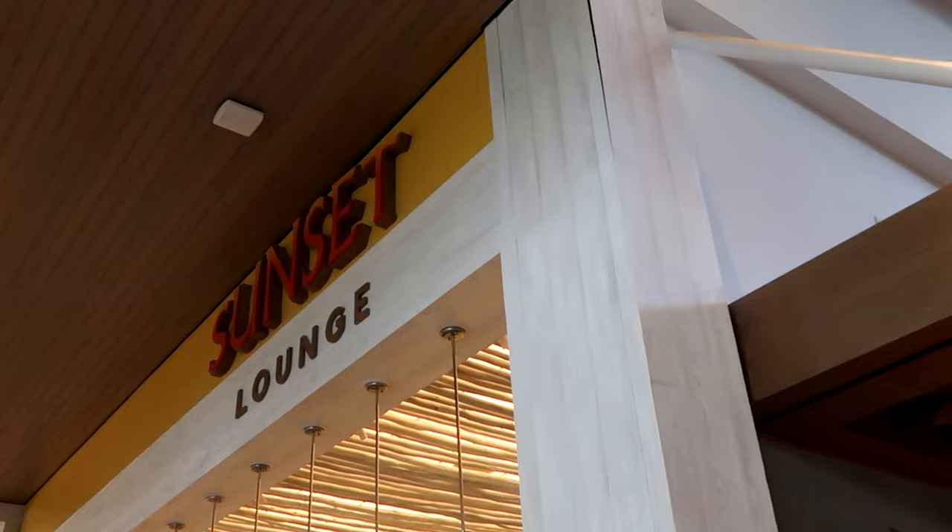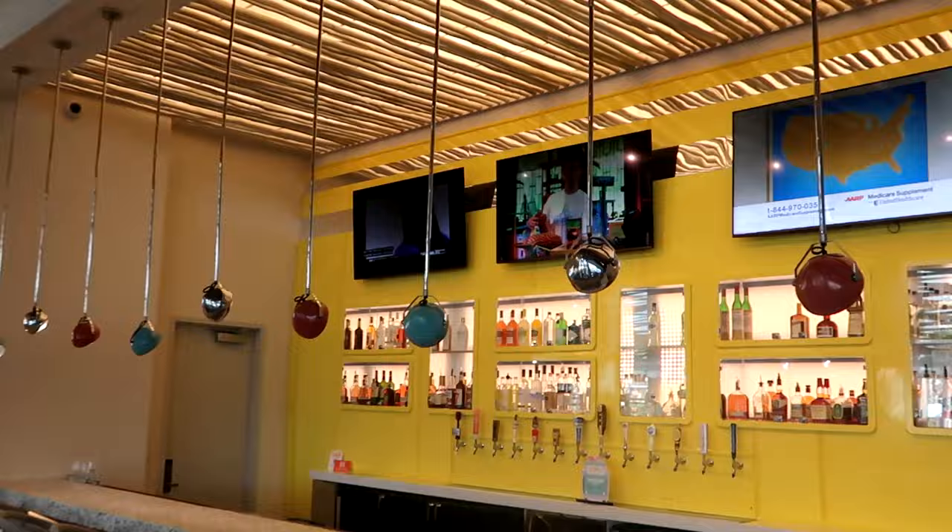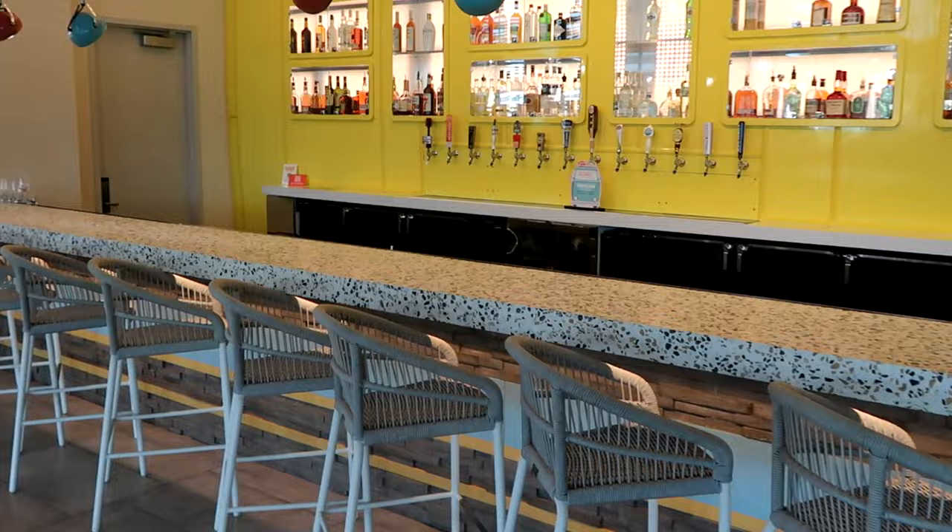They have the Sunset Lounge, which is the bar area here at Dockside. You have a bunch of televisions and all of your different alcoholic beverages, plus all of the counter seating. Very big, expansive area.